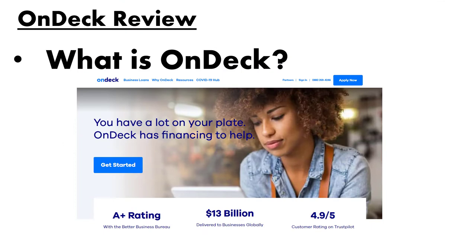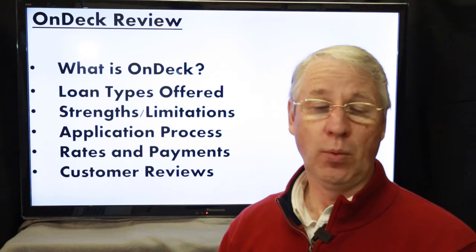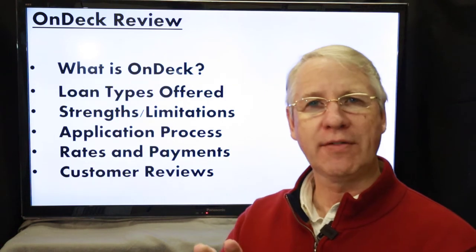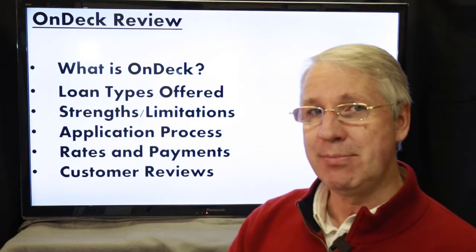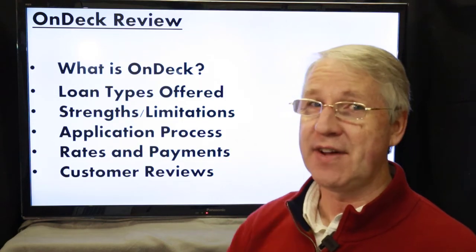If you check out OnDeck's website, you'll see that the process of applying for a loan is very straightforward. We're going to cover what OnDeck is, what kinds of loans they offer, their strengths, their limitations, their application process, and the rates and payments you can expect. Then we'll dig into what other customers have to say.